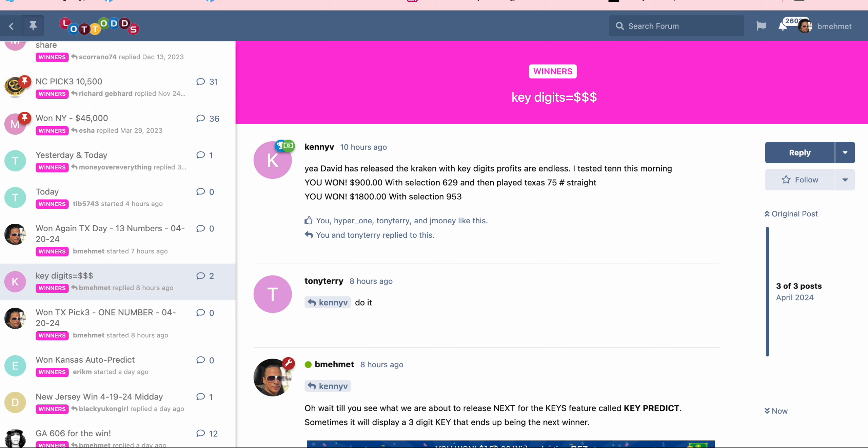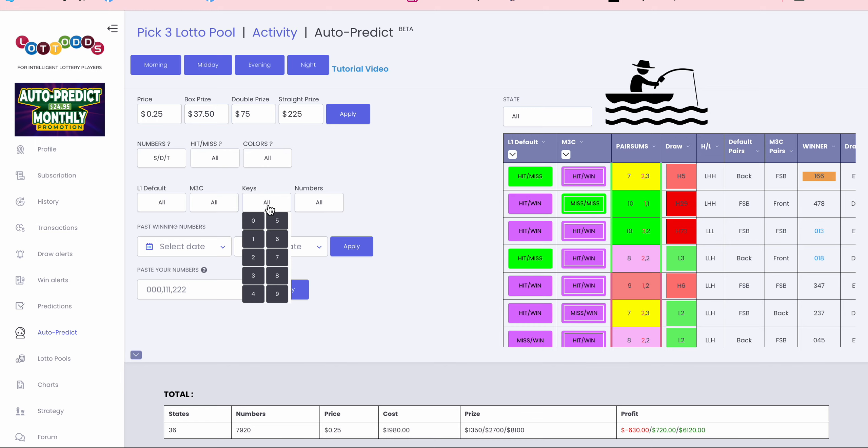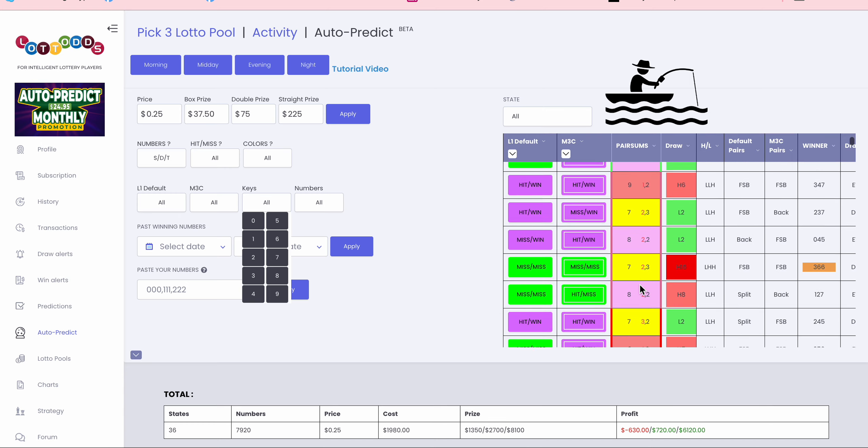When you think about these keys, I want you to think about pair of sums at the same time. Go after the pair of sums and what may come out next. You really don't need to know exactly when a pair of sums will come out — you just need to play the pair of sums you think may come out next. Look at what comes out all the time — they just repeat.